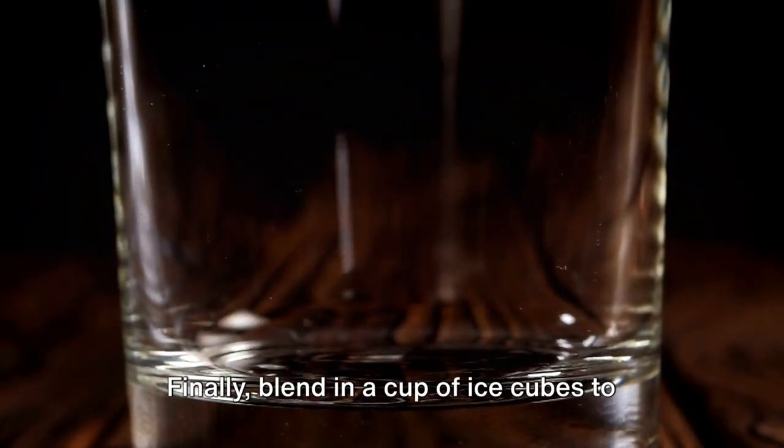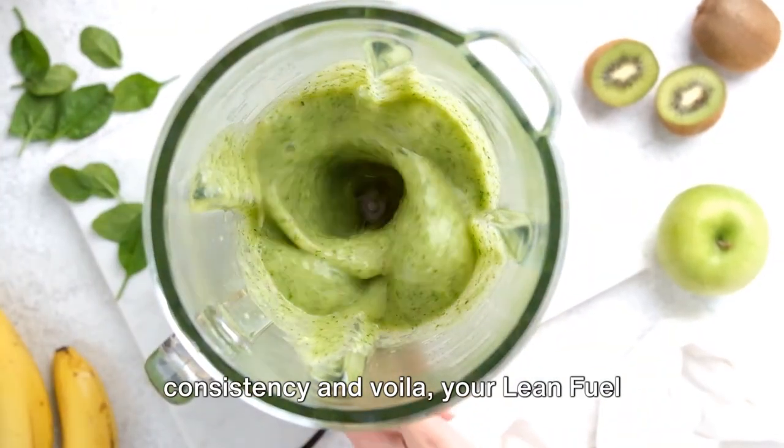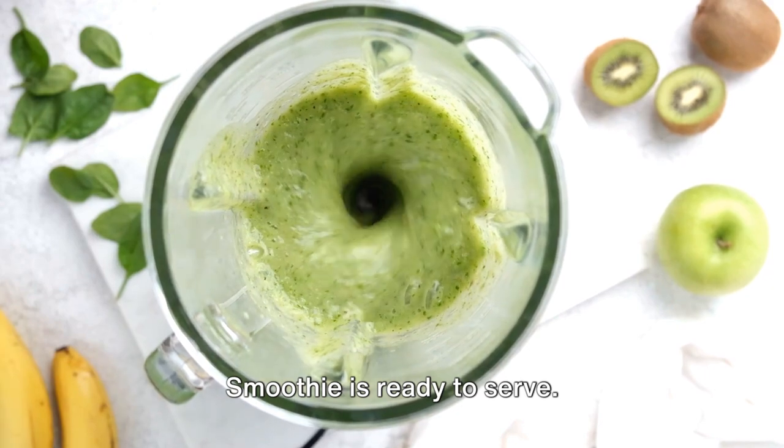Finally, blend in a cup of ice cubes to give your smoothie a chilly thrill. Blend these ingredients to a smooth consistency and voila, your lean fuel smoothie is ready to serve.